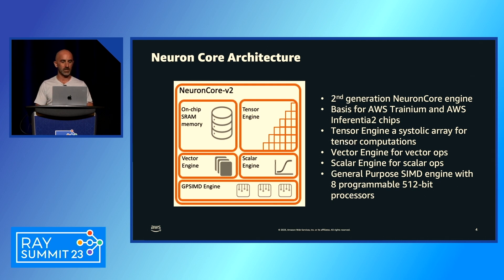Let's look at what powers these chips — the NeuronCore architecture. This is not a GPU; it's purpose-built for deep learning. The core is a tensor engine for matrix multiplications. There's also a vector engine for pooling and mean operations, a scalar engine for activation functions like ReLU, tanh, and sigmoid, and a general-purpose SIMD engine for programmable C++ operators running on eight 512-bit processors per core, all sharing on-chip SRAM and high-bandwidth memory.